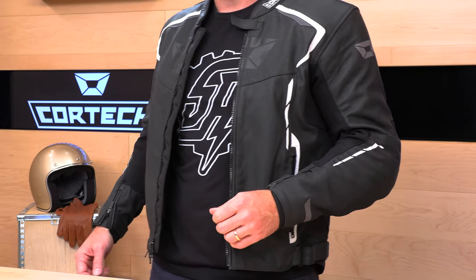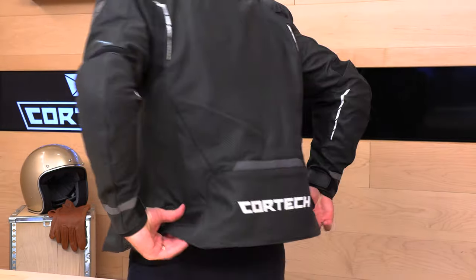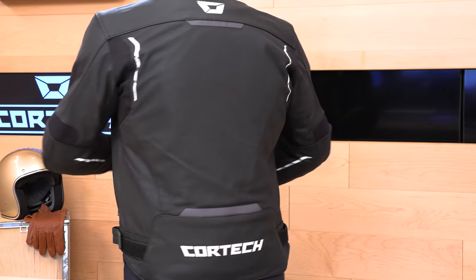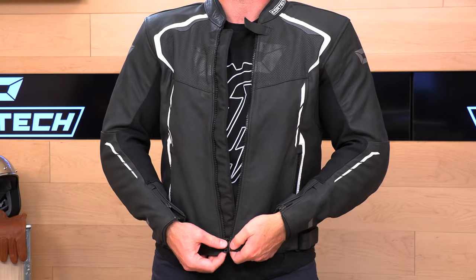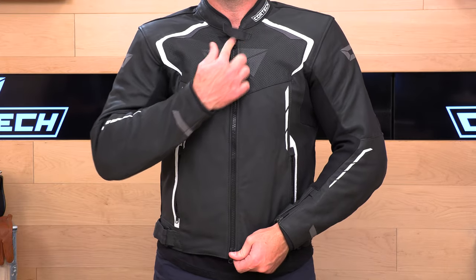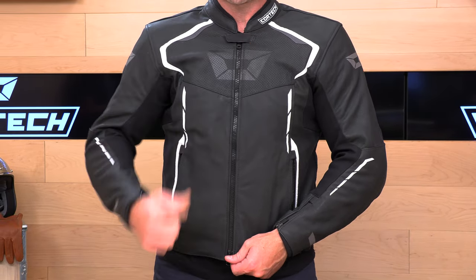There's also a zipper-to-pant connection on the back of the jacket. Flipping it over, you can see the back with those gussets and the perforation. At the top, in addition to the main zipper, there's a small Velcro strap at the collar which I think is totally unnecessary — it's just going to be annoying, and the zipper is already doing the job. It's kind of redundant. I might even pull that off if I were going to purchase the Chicane.